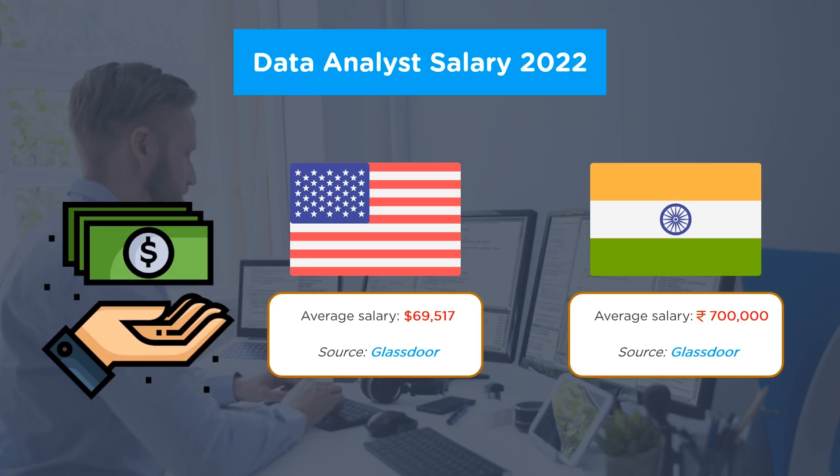Now let's look at the salary of a data analyst. According to Glassdoor, the average annual salary for a data analyst in the United States is $69,517. While in India, you can earn nearly ₹7 lakh per annum.